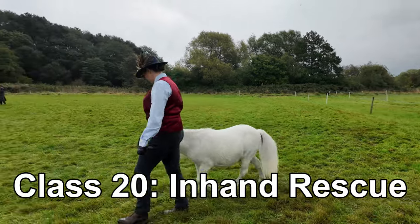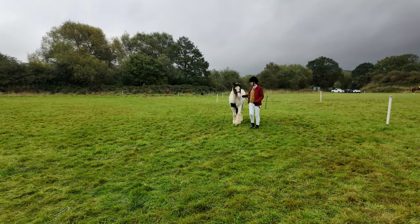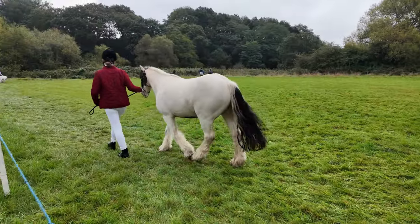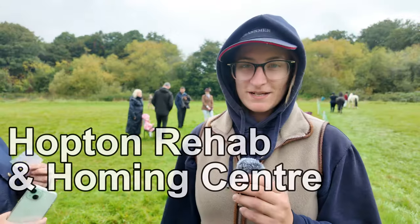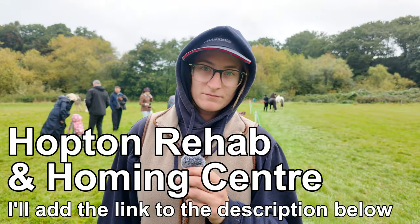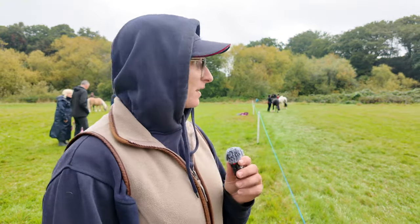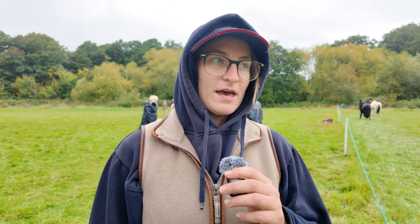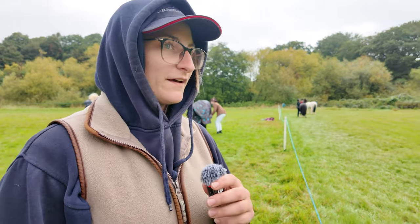So this class is the in-hand rescue. We're from Hopton Rehab and Home and Centre — we're a charity. We take horses in, rehab them, and get them out to some nice re-homed homes. Both of them — the Cob and the Welsh. They're both for rehoming at some point. The Cob got placed last year, we're going to carry on this year with him. And we'd like the Black Cross to go in-hand and horse because she's done it as a two-year-old, so we'll get there.